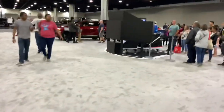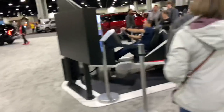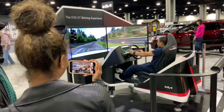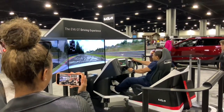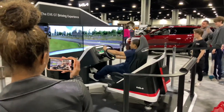They've got a simulator over here — you can actually drive these cars in these simulators. That dude's on a racetrack. It's like he's on the Nurburgring — he's ripping, he's having a good time.